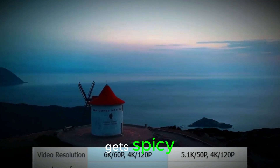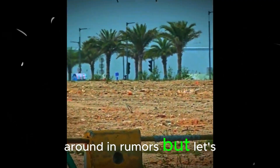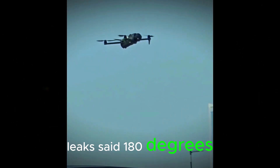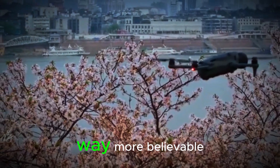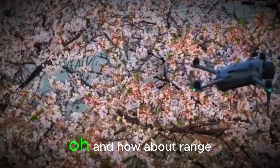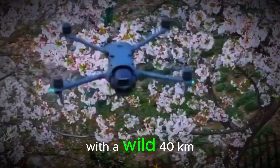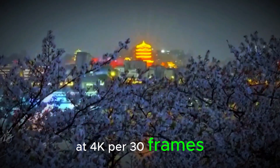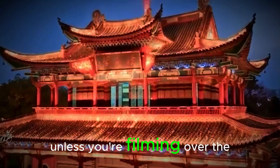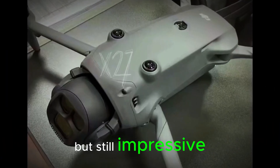Now let's talk gimbal, because this is where it gets spicy. A 360-degree roll feature has been tossed around in rumors, but let's be real — feels a bit ambitious. Previous leaks said 180 degrees, which is still awesome and way more believable. Either way, more movement equals more creativity. And how about range? A new O4 Plus transmission system with a wild 40km max range at 4K/30fps — that's outer space levels of overkill. Unless you're filming over the Grand Canyon, that's probably more bragging rights than practicality, but still impressive.